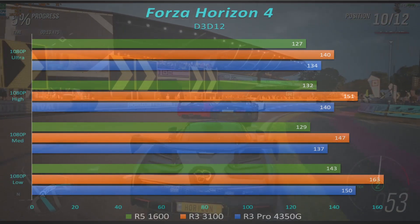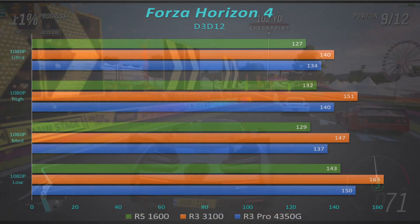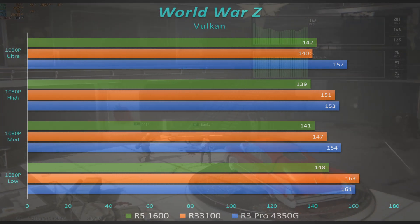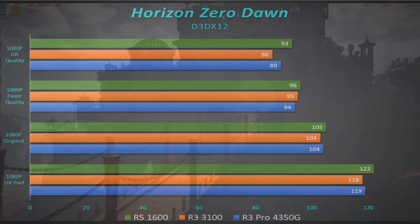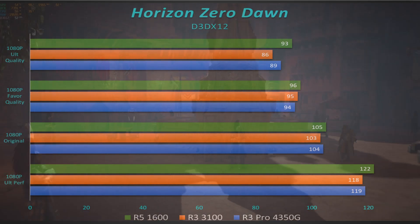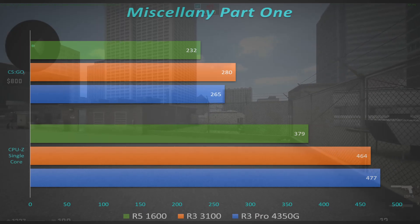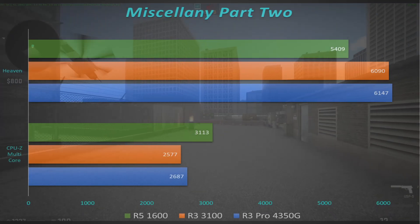Even in Forza Horizon 4, which is a beautiful game, the 3100 just looks phenomenal. I went ahead and checked World War Z and Horizon Zero Dawn as well. That's where it started to look more normal — not superhero performance anymore, but still very solid and about where you'd expect it to be, kind of falling in between. With CSGO and the synthetics, CSGO performed better than all the rest of them, and with the synthetics it just fell in between. It did a good job holding steady with the 4350G, and in some cases you could see the extra cores on the 1600 did help it out a little bit.